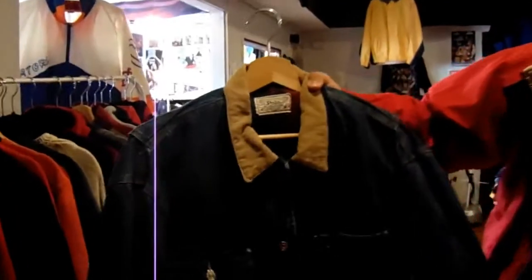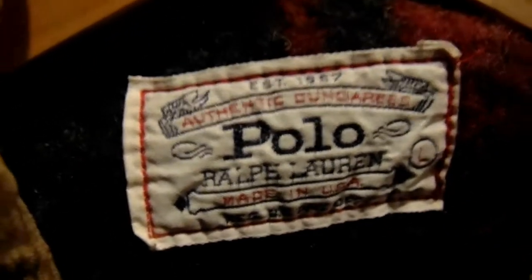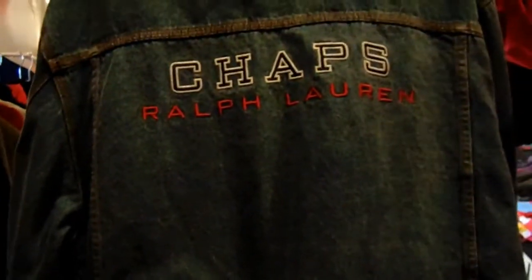Over here we have some of our denim jackets. This is the polo vintage tag — dope piece. I gotta show you this Chaps — this is actually one of my favorite denim jackets we have in stock right now. It's gonna have the Chaps spellout on the back and the Chaps right here on the bottom. That's a dope piece.